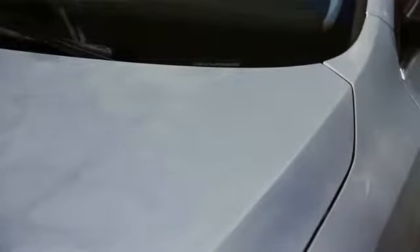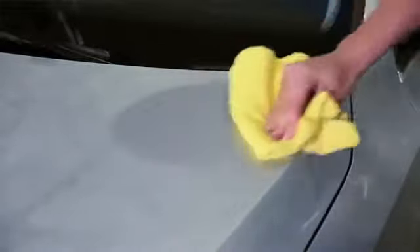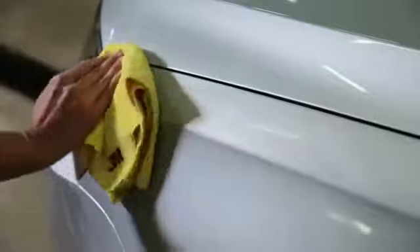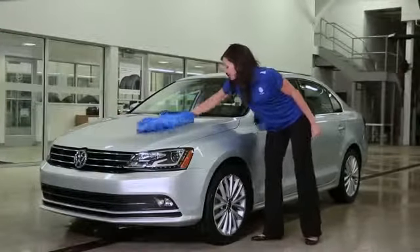As it begins to dry to a haze, go back and begin removing the wax with a clean, dry cloth, again using a circular motion. You may need more than one cloth, as it will become covered with wax. Move around the vehicle, applying and removing the wax. Once the entire vehicle has been waxed, you can buff it with a fresh, clean, lint-free cloth.